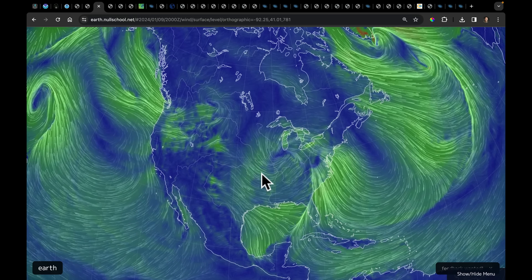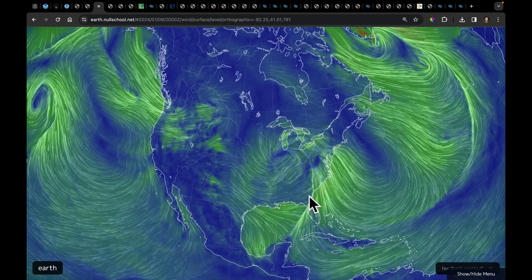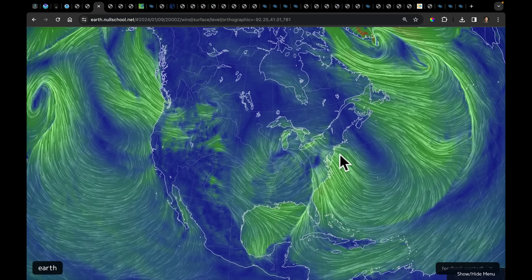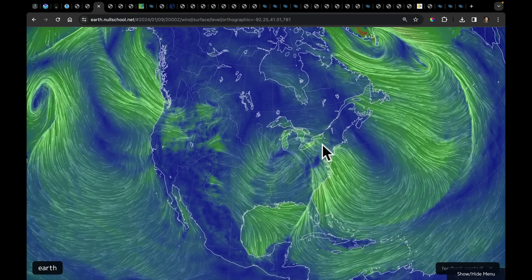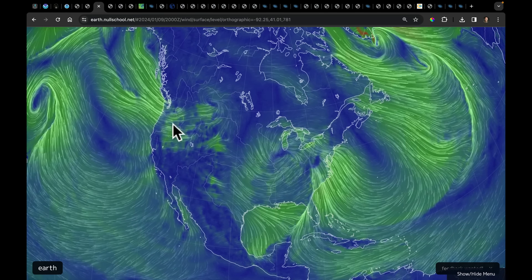We're seeing 30 to 50 mile-per-hour gusts on the backside, and as the frontal squall line sweeps through, it's going to produce its own local thunderstorm-force winds. Up the east coast, we're bringing in flow off the very warm water — part of the Gulf Stream and this section of the Atlantic — which is going to support a lot of rain following where that snow was.